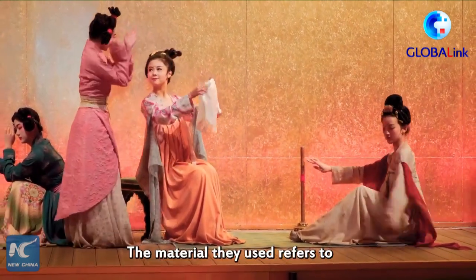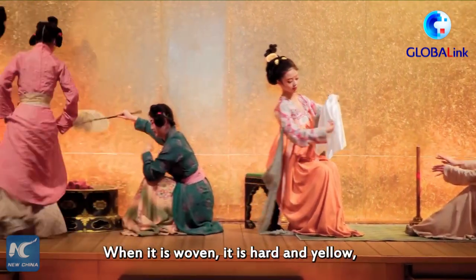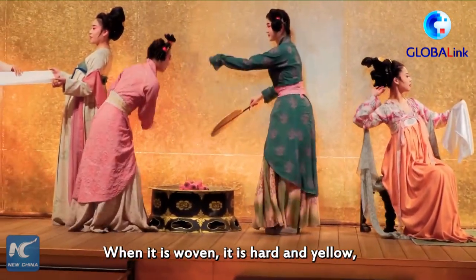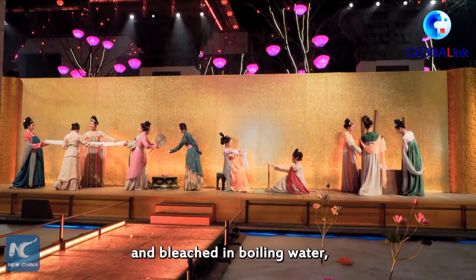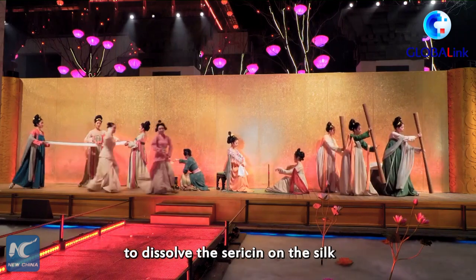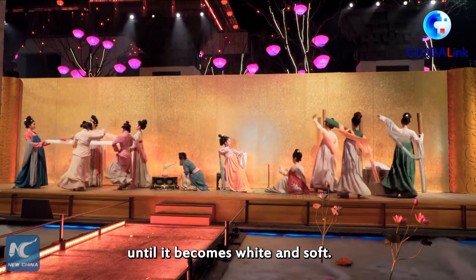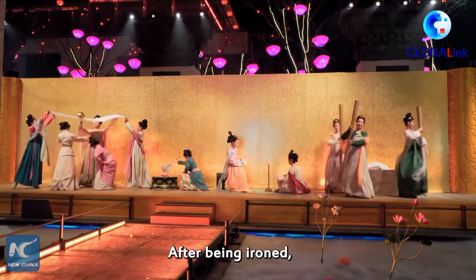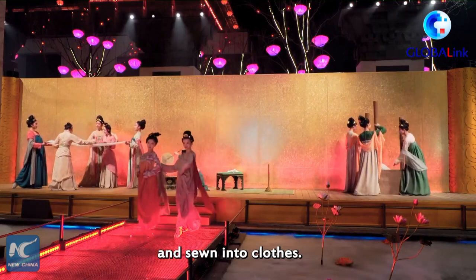The material they use refers to a fabric made of raw silk. When it is woven, it is hard and yellow, so it has to be boiled and bleached in boiling water, then repeatedly hammered with a wooden pole to dissolve the sericin on the silk, until it becomes white and soft. After being ironed, the flat silk will be finely cut and sewn into clothes.